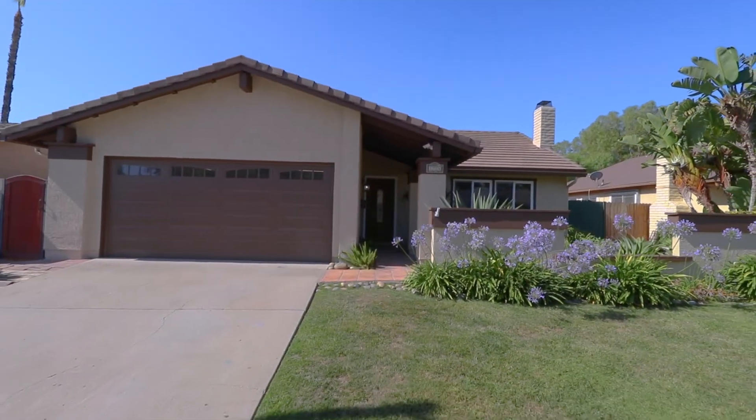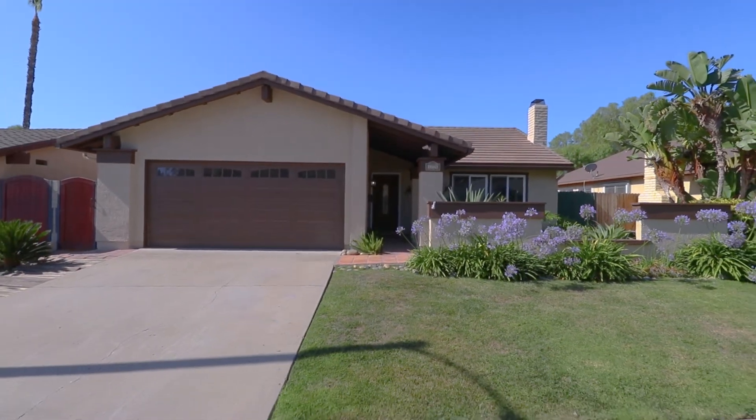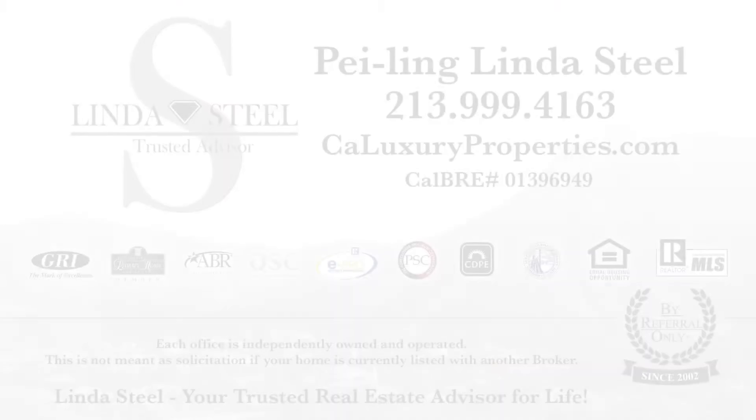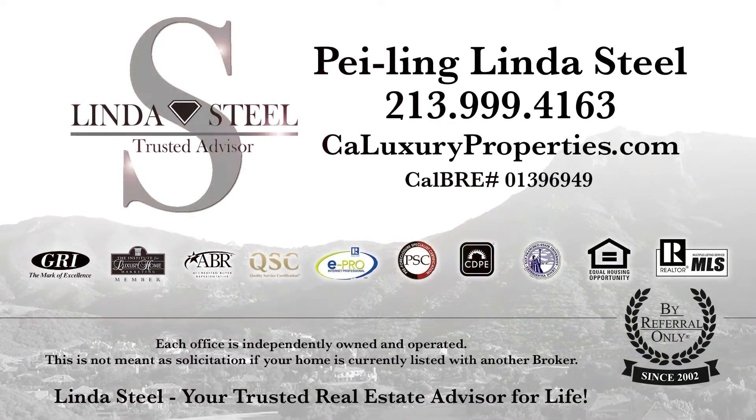This property will not last long. Please text me today for your own private tour — hurry before it's gone! Thank you in advance for taking a moment to view and share this video. Again, I'm Linda Steele, your trusted real estate advisor for life.